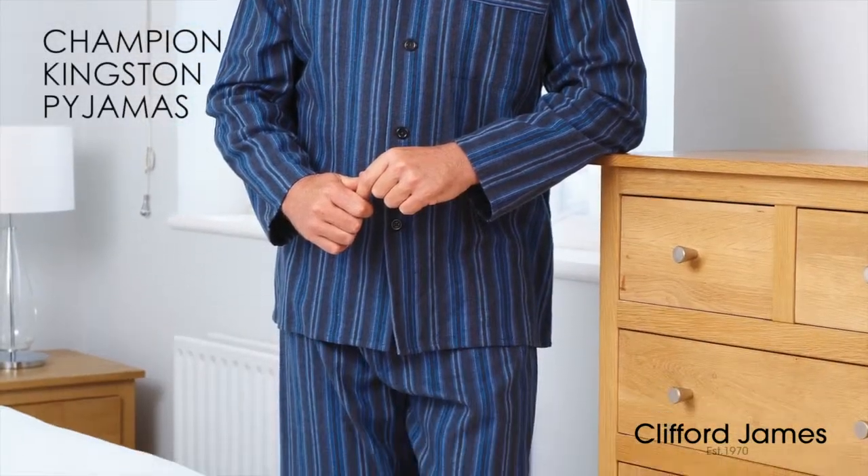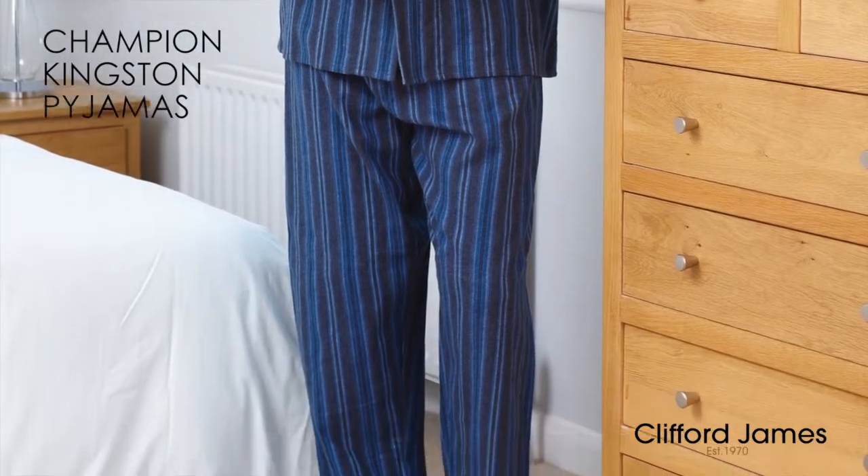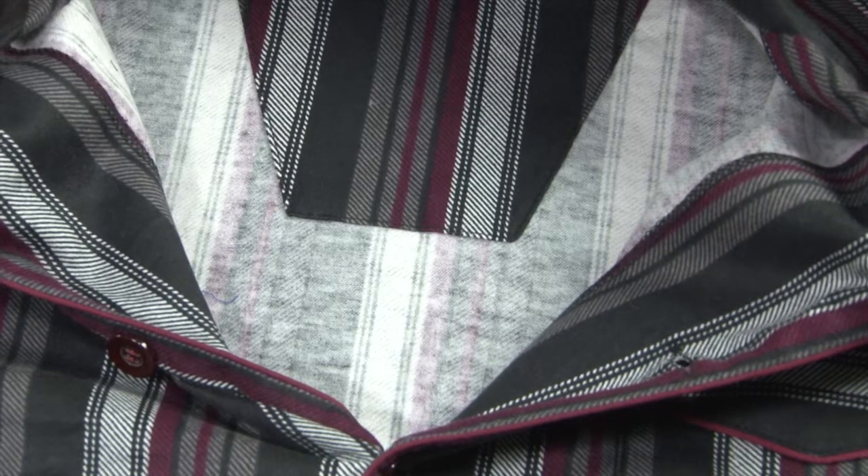Here are our Champion brand Kingston pyjamas in burgundy or blue. A classic pyjama offering warmth and comfort. A feature of these pyjamas is the brushed cotton inside — soft, warm and comfortable.